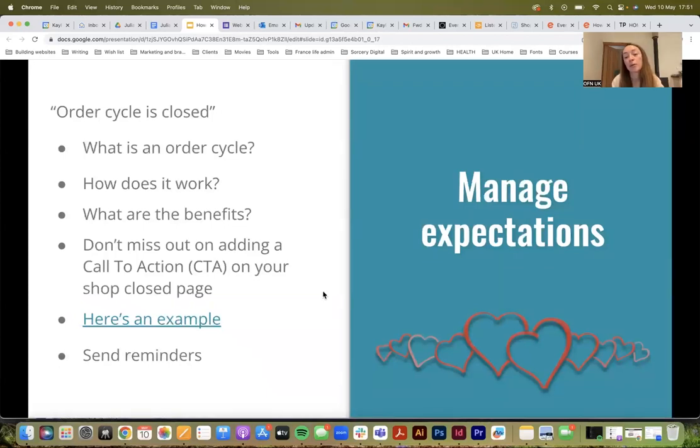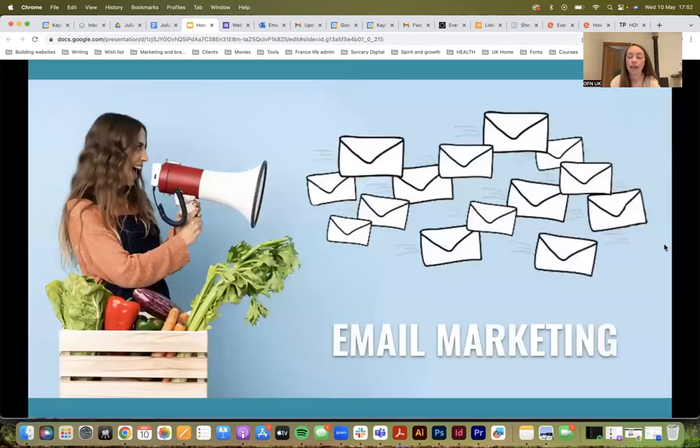Manage expectations. This links to the point about people coming to your shop when it's closed — on the OFN we use order cycles. It's really useful to explain what an order cycle is. There's an example in the slides that you could copy and paste to explain what an order cycle is.